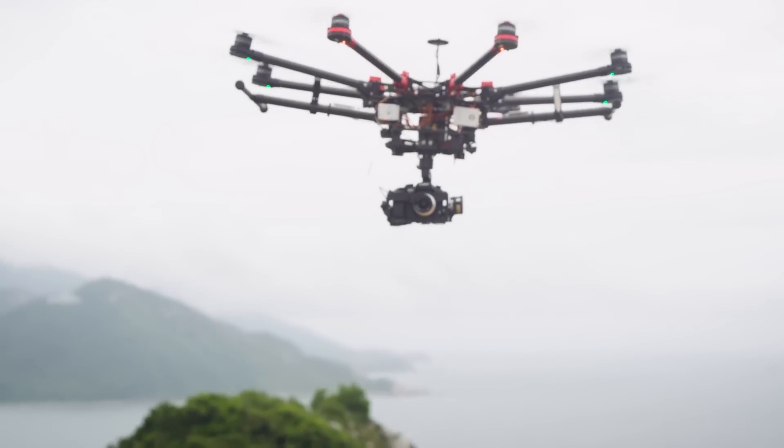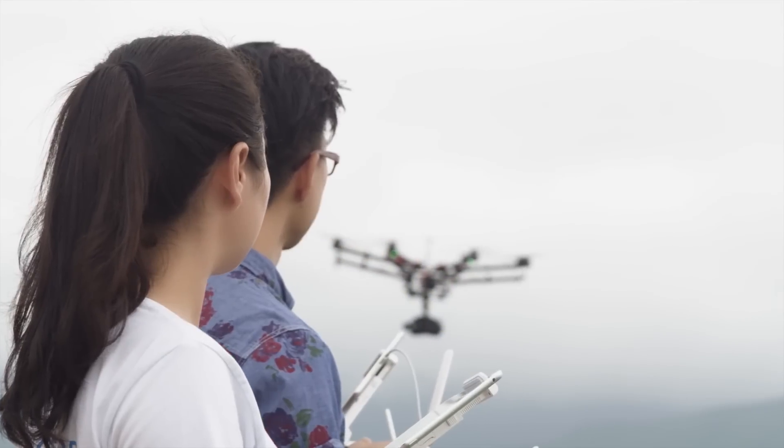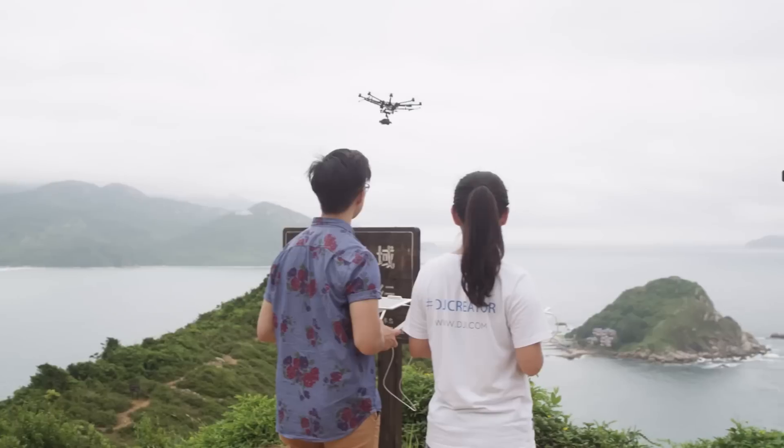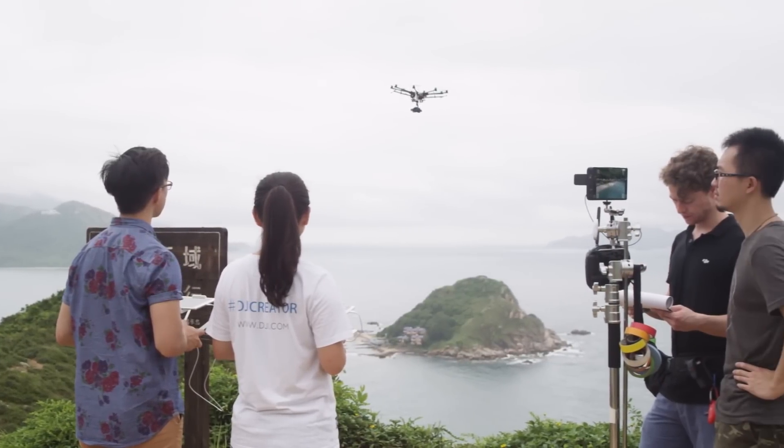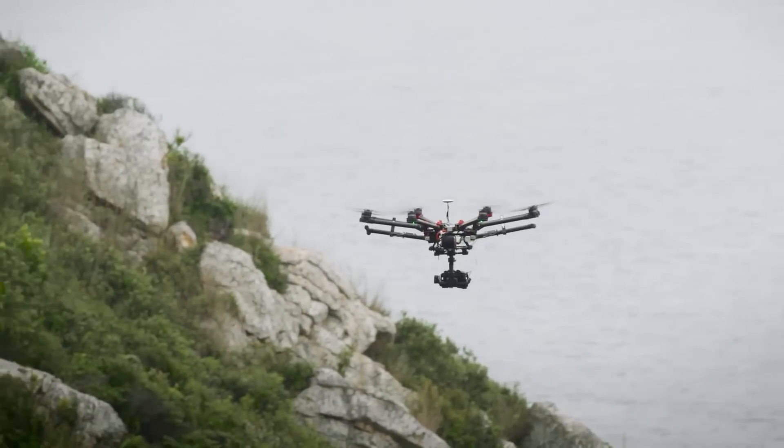On the ground, you can now wirelessly connect one aerial unit to multiple controllers or screens. Cinematographers, pilots, and camera operators can collaborate together, and additional screens can be provided to clients for live viewing or ready for live broadcasting.